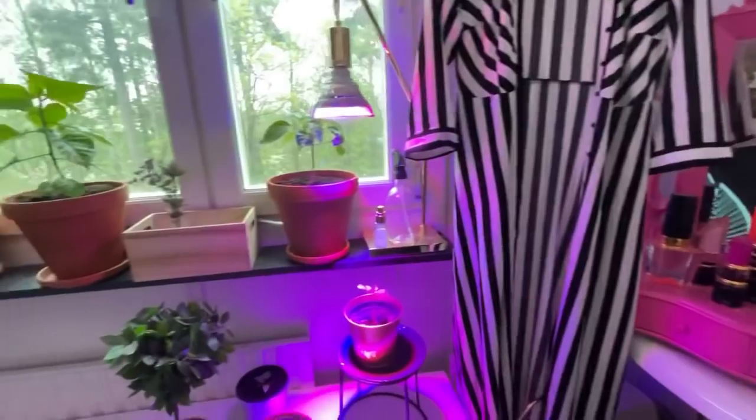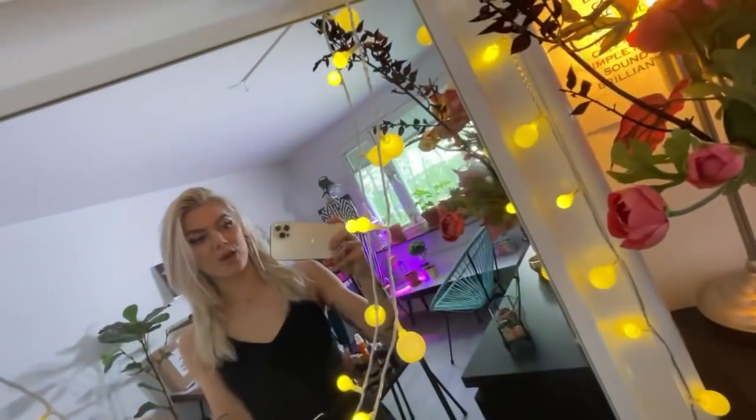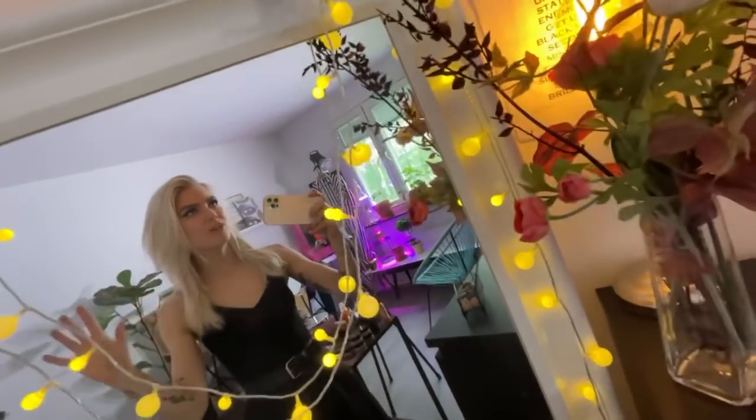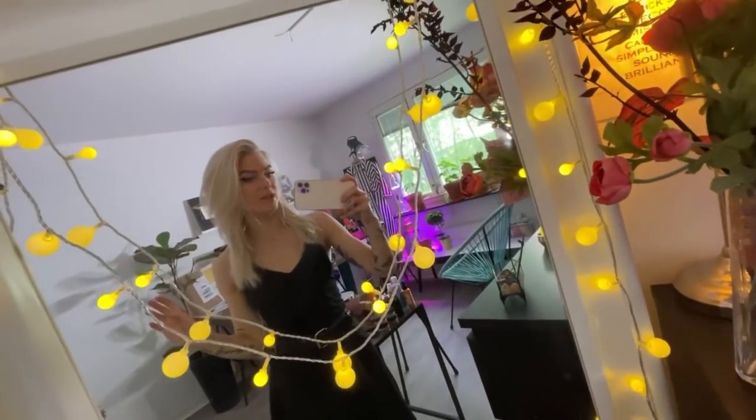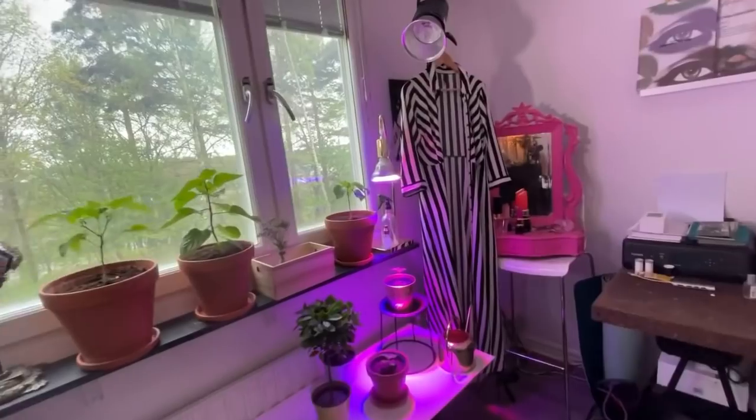As I spend so much time in here, it is really important for me that it is fun and inspiring to be here. So it's really important with colors, with plants and more color — things that really inspire me. To put me in a place with white furniture and a very stiff environment would totally kill my creativity. So it's so important that it is filled with inspiring things that I really like. Even if I'm not working, I want to feel like this is a very nice and inspiring place to be in.